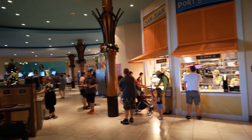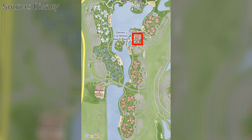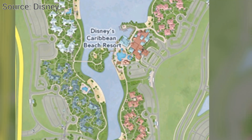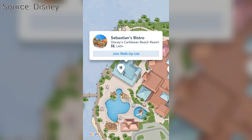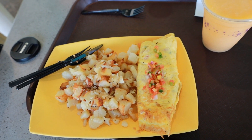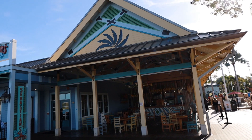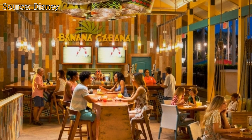Speaking of dining, there are two places where you can get quick service and cheaper food or snacks: Centertown Market, which is located in the lobby, and Spyglass Grill, which is located in the Trinidad buildings. But if you want sit-down service, there are two places that are both located next to the main pool area: Banana Cabana and Sebastian's Bistro. I only ordered off of Centertown Market, and it's your average Disney World food, so not much. But I did order their breakfast omelet and virgin tropical colada in the morning, and it tasted good to me. I didn't have the time to eat out at Banana Cabana or Sebastian's Bistro, but I imagine the quality of food and service is pretty good.